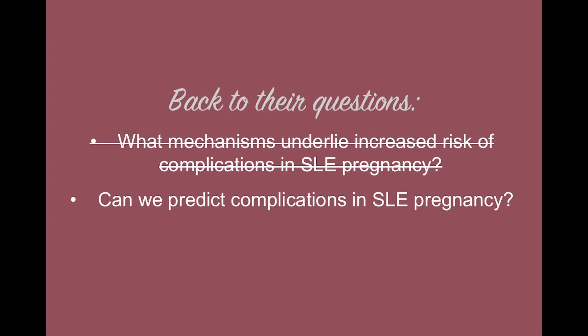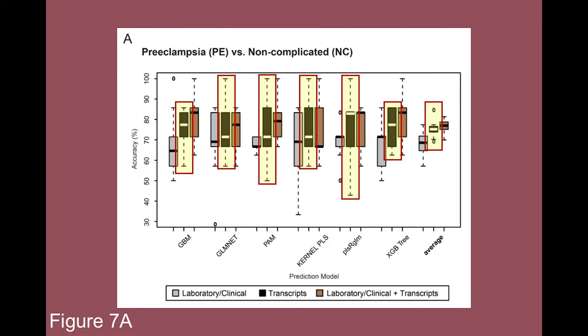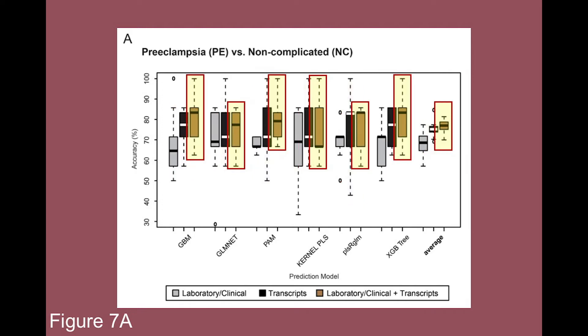The researchers used their data to create a predictive signature for preeclampsia in pregnant patients with lupus. The authors used a total of 8,201 genes to determine if they can predict preeclampsia in lupus pregnancy. The success rate of predicting preeclampsia correctly using gene transcripts was higher than any current clinical parameters. However, if both the algorithm and clinical parameters are combined, the success rate is higher than either one alone.